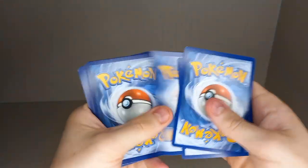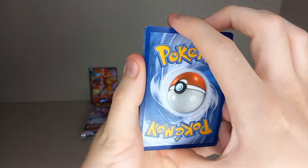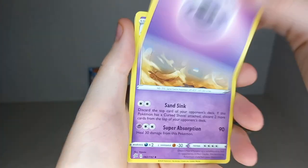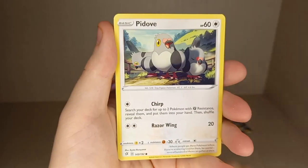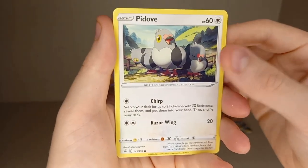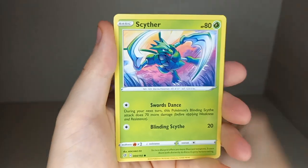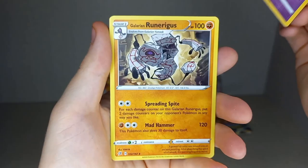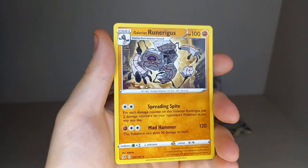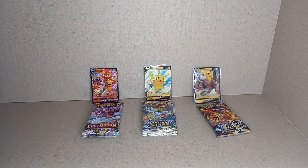Opening the Rebel Clash pack: Fire Energy, Psychic Energy, Paladin, Olene, Twin Energy, P-Dove — actually a very cute — Galarian Darumaka, Hatenna, Scyther, Nosepass, Reverse Holo Dragapult, and a non-holo Galarian Runerigus. No hit in that pack, because you're not guaranteed a holo in Sword and Shield.